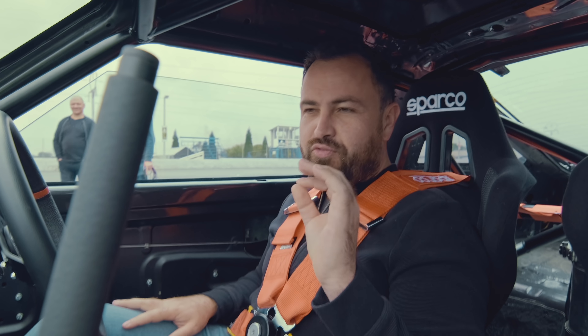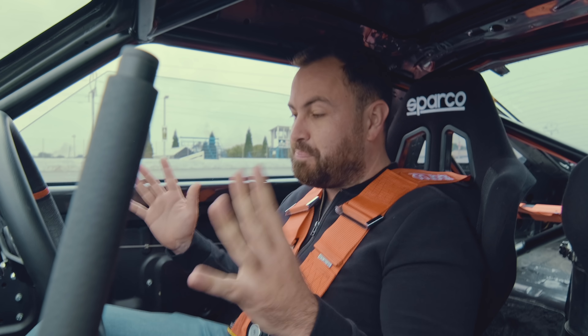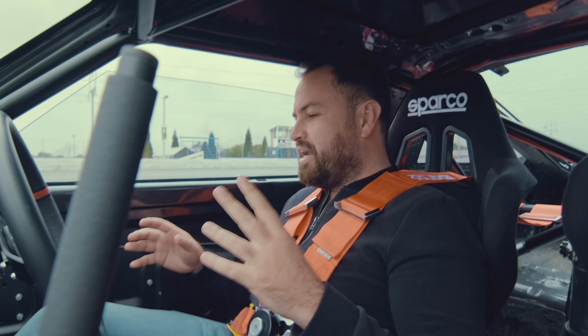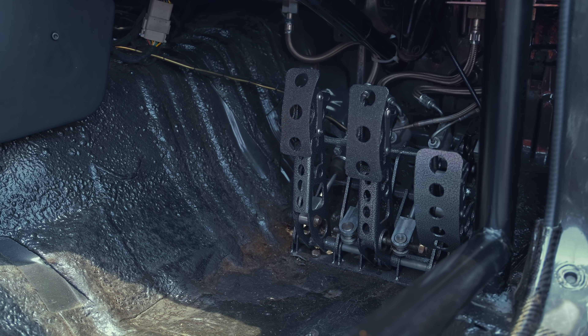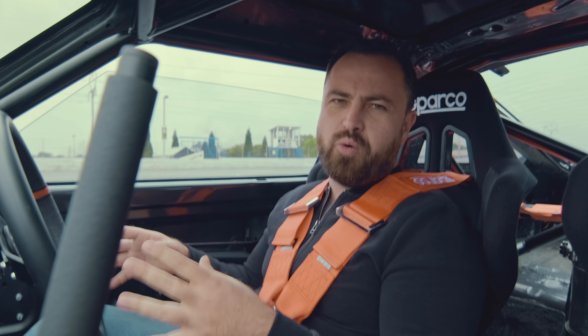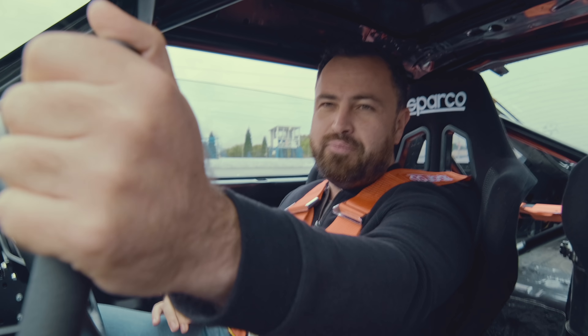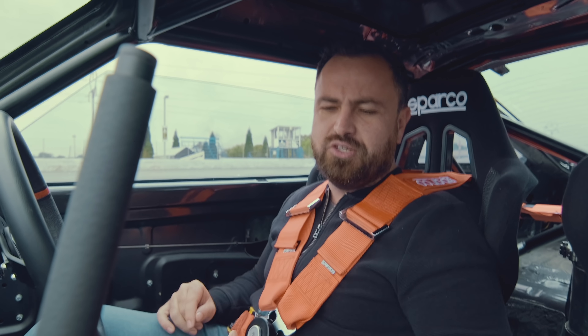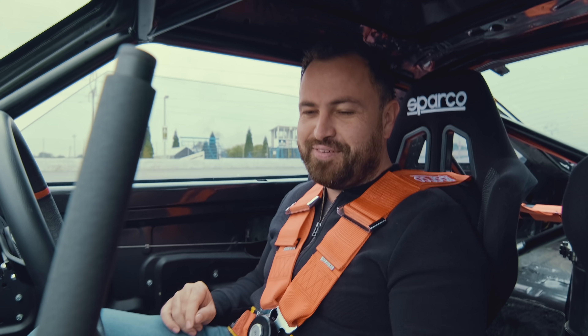This is the very first time that I'm driving this car. I have not practiced. They've given me a couple of pointers. And I should point out that the seat is fixed, and I'm quite a bit shorter than the owner. So the pedals are a bit further away than I'd like, the steering wheel's a bit further away than I'd like, and the handbrake is up here, which I'm not really used to. But let's give this a go.